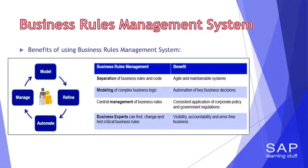The next step: a business rules management system. In a business rules management system, we can combine the best of all worlds — quick responsiveness to changes in the business environment of the organization, and full accessibility to business users. This is achieved thanks to four main features. First, separation of business rules from application code, enabling agility in coping with policy changes without the need to edit the code. Second, modeling of complex business logic, enabling automation of key business decisions.